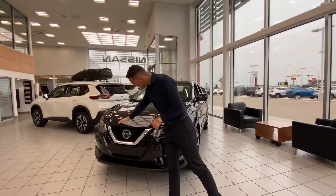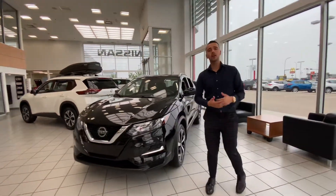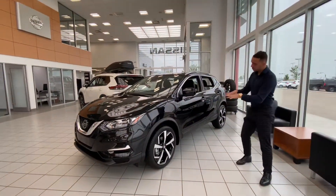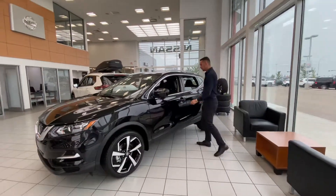Nissan's signature B-motion wheel — behind the Nissan logo there you have a radar that's for all your safety features like your emergency braking and so forth. Beautiful two-tone alloy rims on the side.